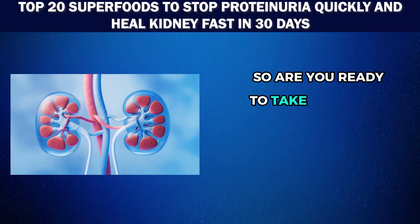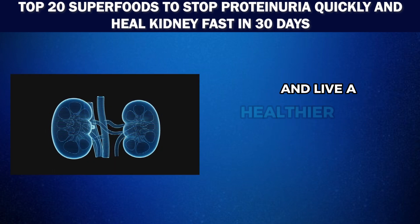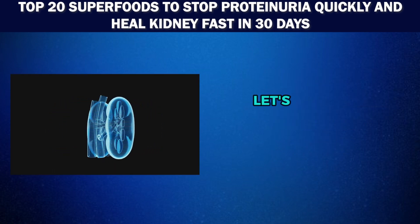So are you ready to take charge of your kidney health and live a healthier, happier life? Let's get started.